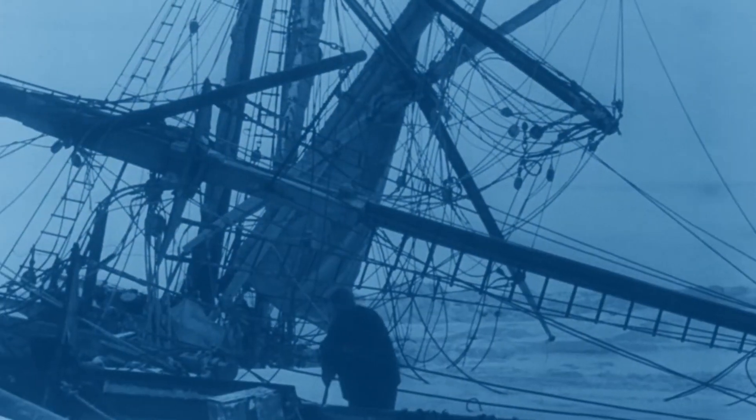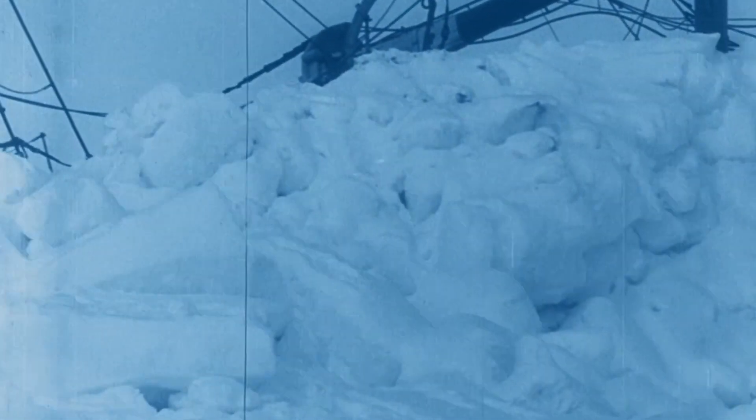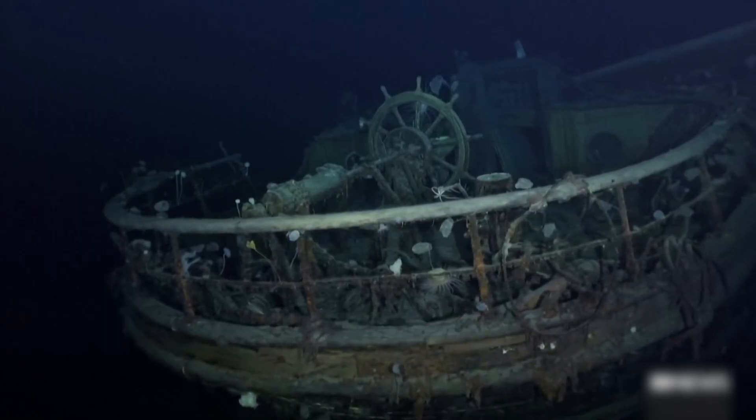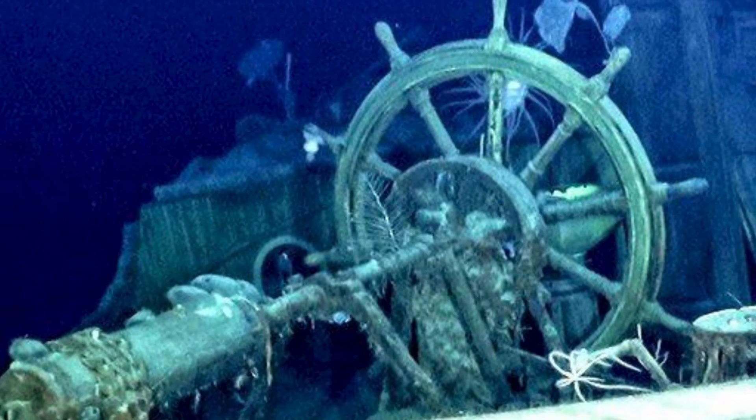The men lived on the ship for months, but pressure from the ice slowly began to crush it. The Aurora also became trapped in ice. Three men from that voyage died before the final crew members were rescued in early 1917. The wreck was found 10,000 feet below the surface of the water, in the same position it was on the day it went down.